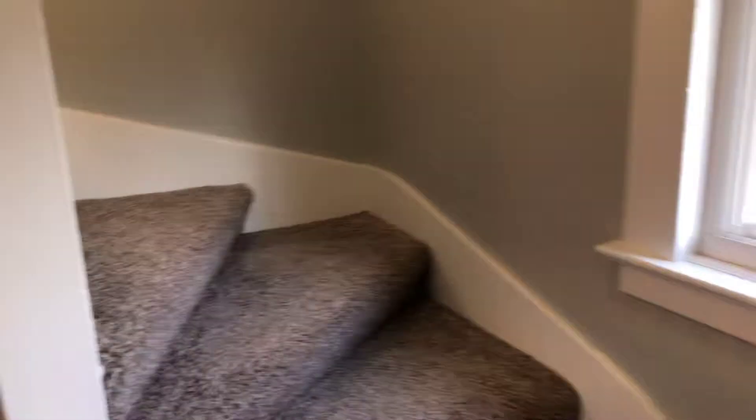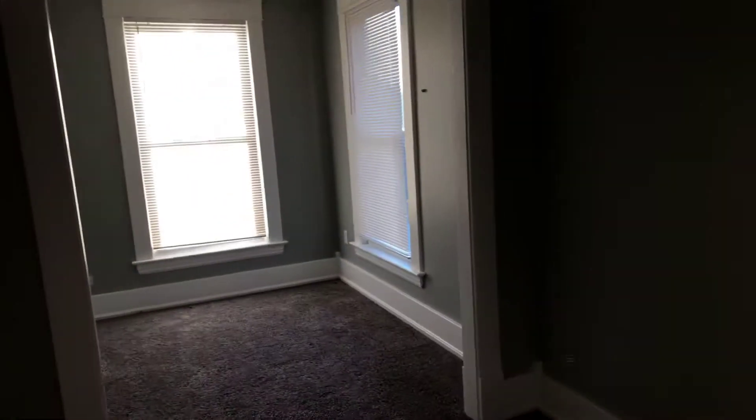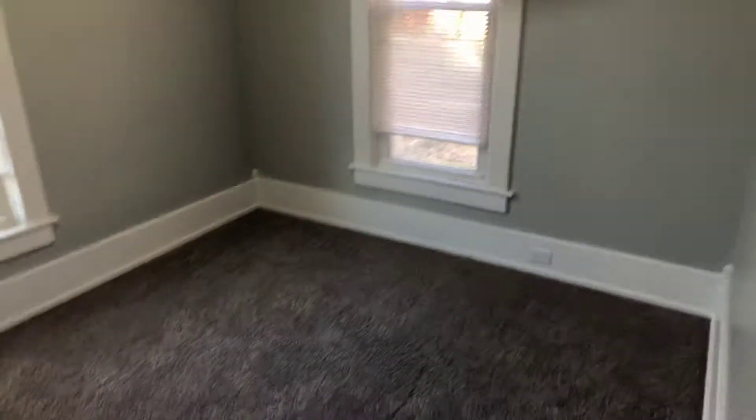Head upstairs. First bedroom. Our second bedroom. Our third bedroom. And into our bathroom.